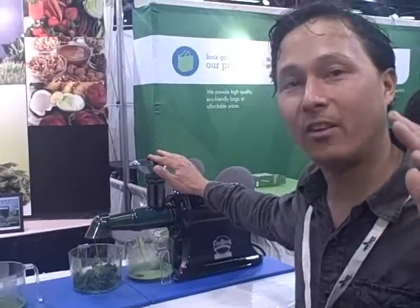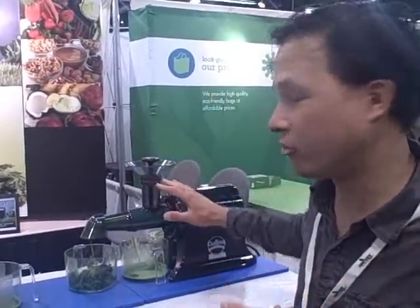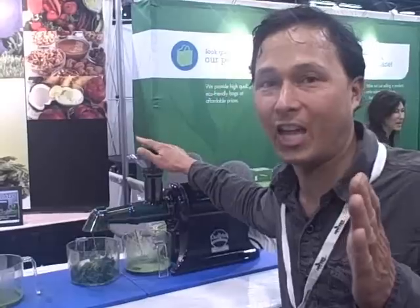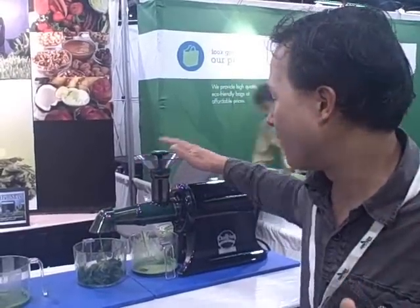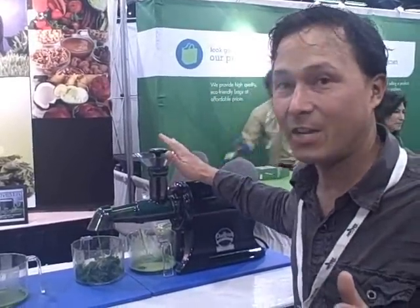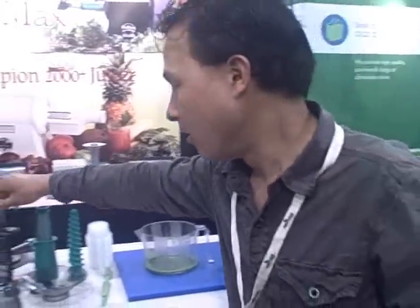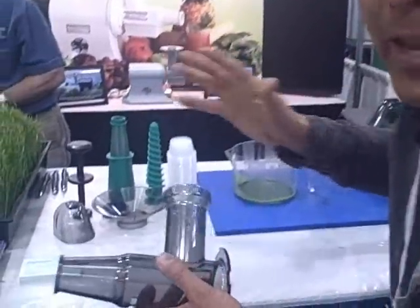This wheatgrass attachment will only work on your Champion juicer if it was made from 1988 to the present time. If you have a juicer older than 1988, this attachment is not going to work. This attachment is going to retail for $89.95 and it allows you to juice wheatgrass in the Champion. Let me go ahead and show you the parts. I really like that this is BPA free.